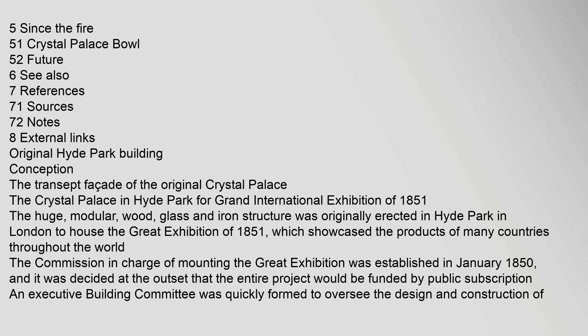The Crystal Palace in Hyde Park for the Grand International Exhibition of 1851. The huge, modular, wood, glass and iron structure was originally erected in Hyde Park in London to house the Great Exhibition of 1851.